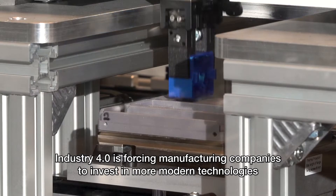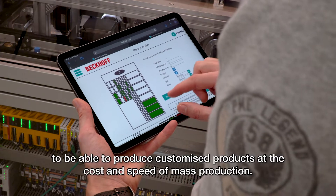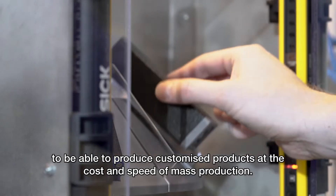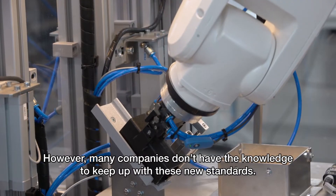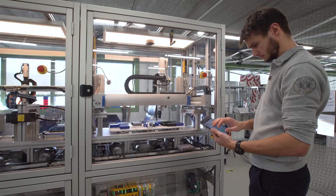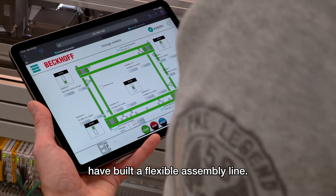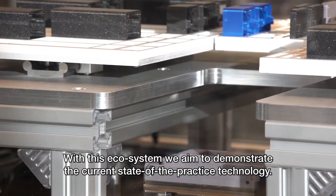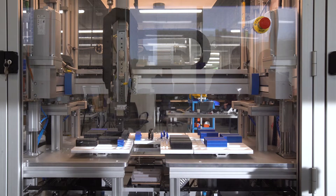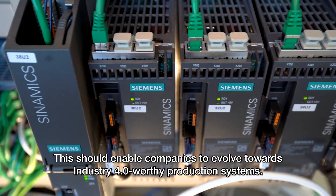Industry 4.0 is forcing manufacturing companies to invest in more modern technologies to be able to produce customized products at the cost and speed of mass production. However, many companies don't have the knowledge to keep up with these new standards. Smart Factory is an ecosystem in which we, together with nine industrial partners, have built a flexible assembly line. With this ecosystem, we aim to demonstrate the current state of the practice technology. This should enable companies to evolve towards Industry 4.0 worthy production systems.